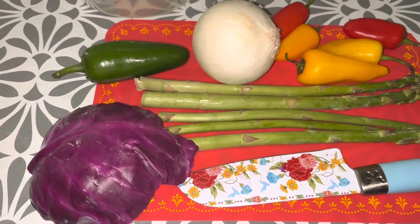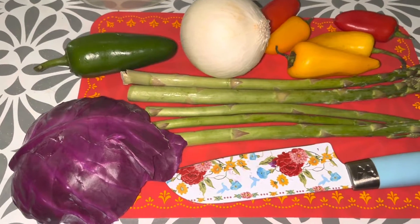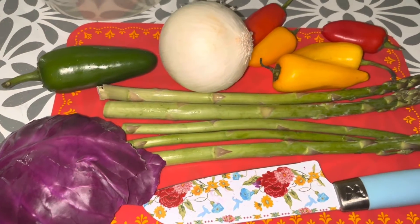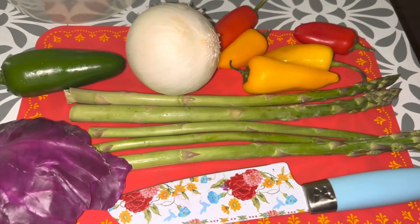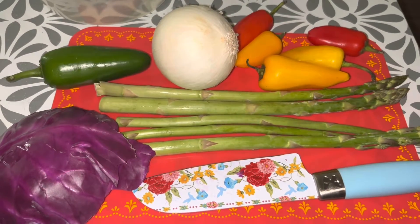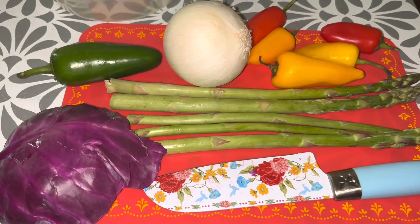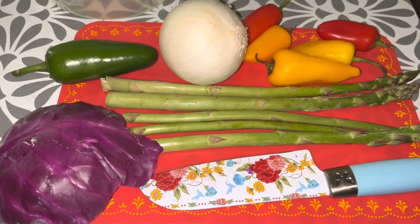Hey guys, these are my vegetables I'm gonna get ready to cut up for my dinner tonight. I got some purple cabbage, some asparagus, a jalapeño pepper, white onion, and some mini bell peppers. I'm about to chop this up and add this with my dinner tonight. I'm baking some chicken wings in the oven, so I'm gonna have some baked wings and some fresh veggies. Stay tuned, I'll show you guys when it's all done.